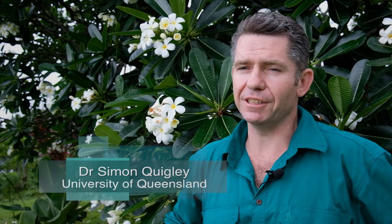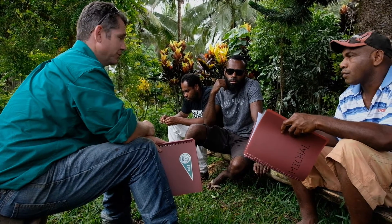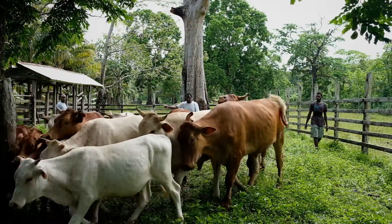In the Vanuatu beef project we've been working with smallholder cattle farmers here in East Coast Santo, in Vanuatu, and we've been collecting baseline data on individual animals within their herds.